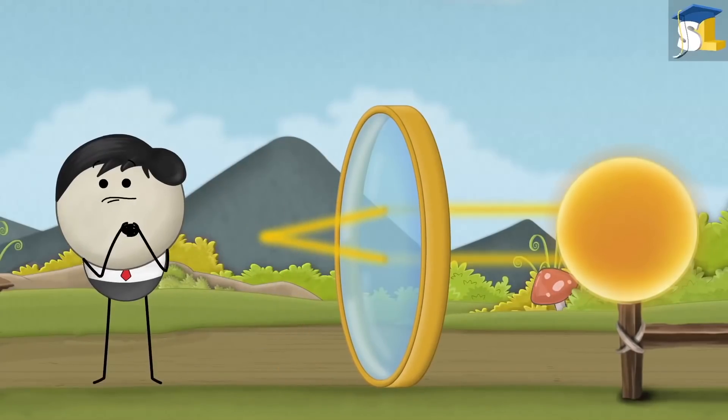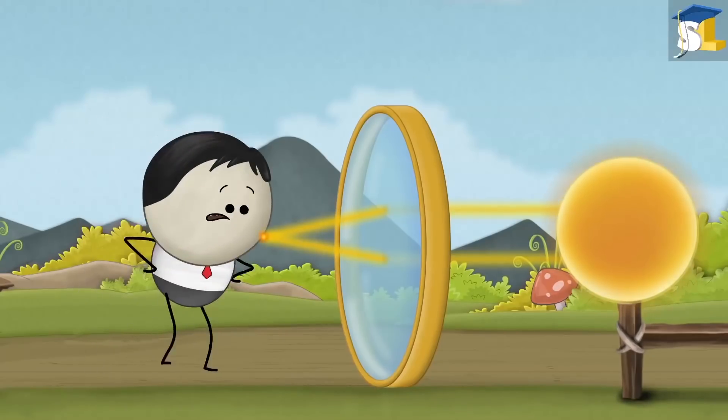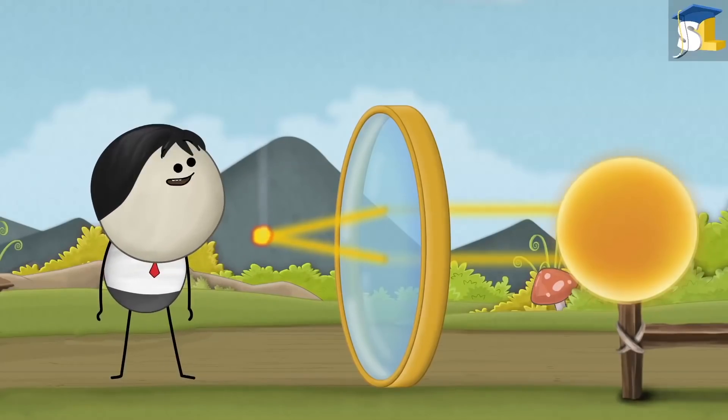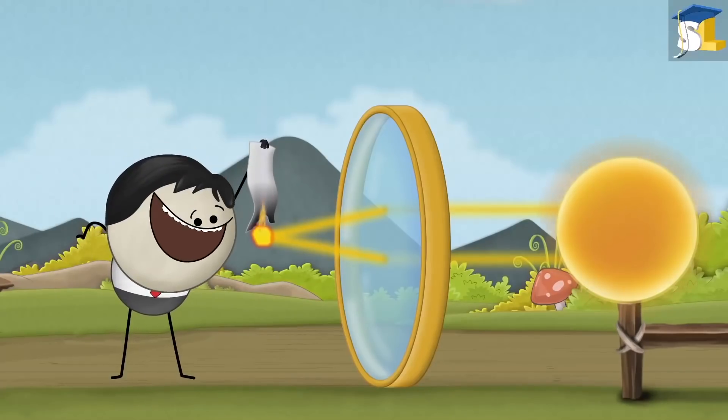So, when they come together — do they have a party? Please listen. As the rays converge, the concentration of sunlight at that point increases, thus producing heat. This heat starts a fire, which eventually causes the paper to burn.